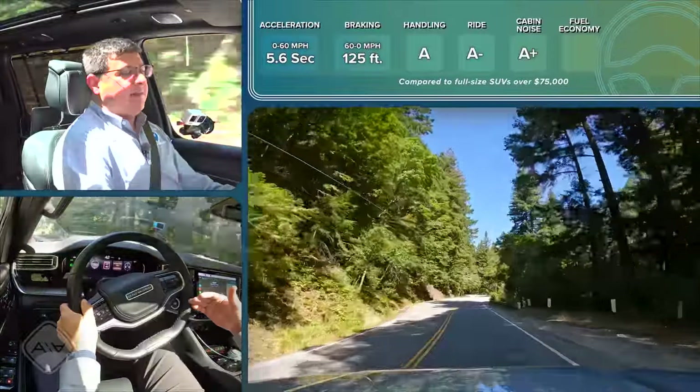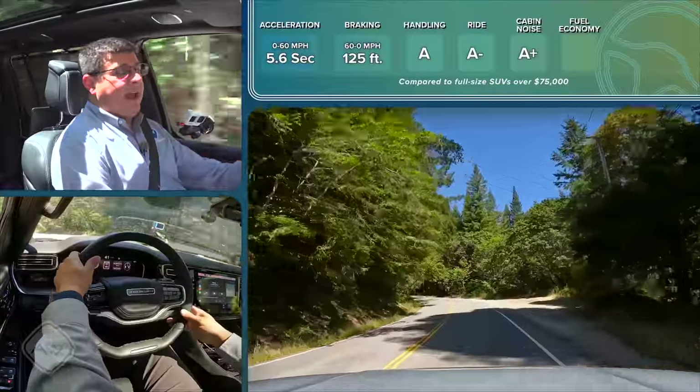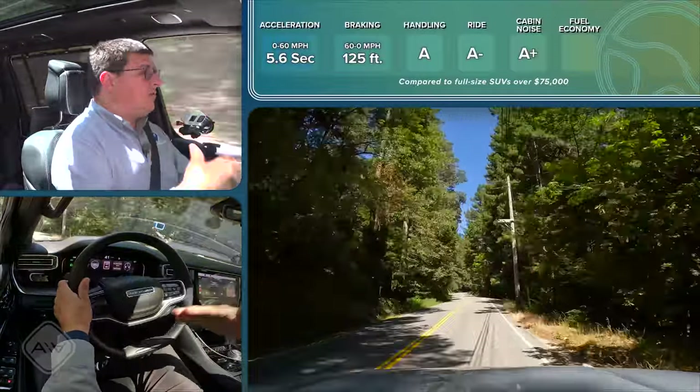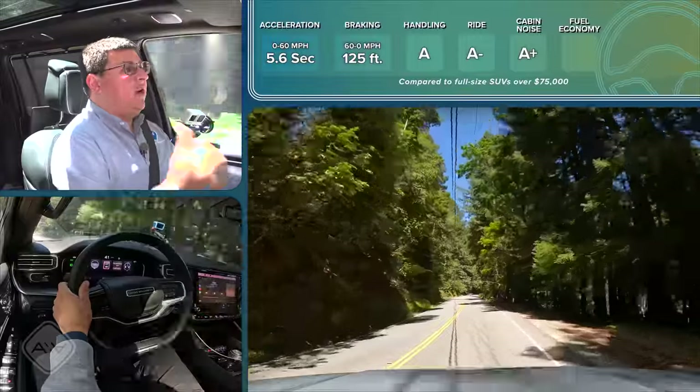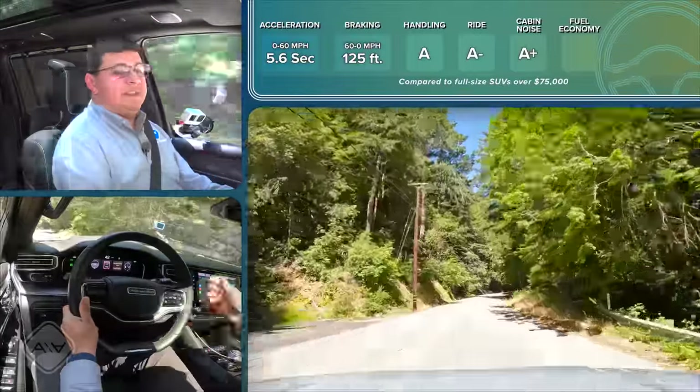The body-on-frame design and all the laminated glass really show in the cabin noise score: I measured 69.5 decibels, tying this with the BMW X5 and some of the quietest vehicles we've tested. Many half-ton trucks are also around 69.5-70 decibels for exactly the same reason — having a separate body and frame isolated from one another makes for a quieter cabin whether on rough or smooth roads, or importantly, when towing a trailer.